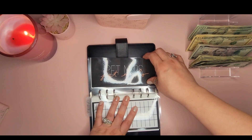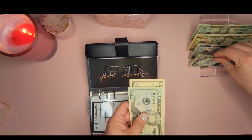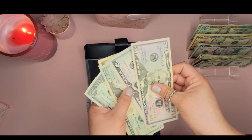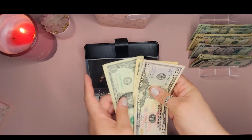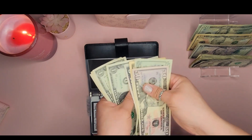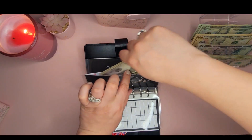Pet Meds — for heartworm and flea medication — is getting $32: a twenty, a ten, and two ones. We had some left over from when I re-upped their medications, so we now have $90 in that envelope, which is great.